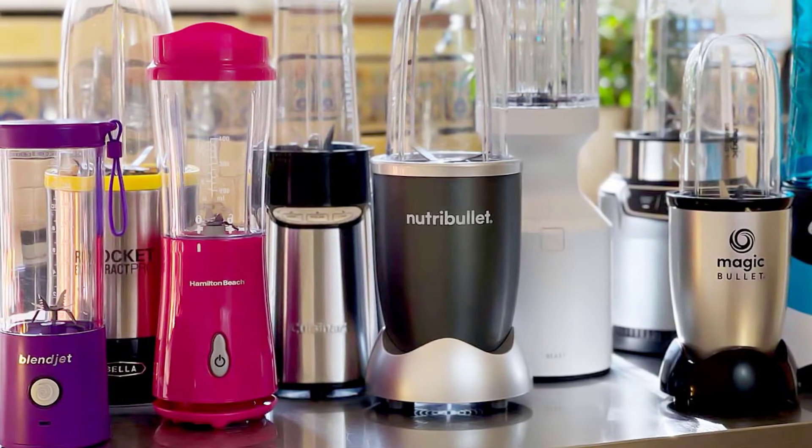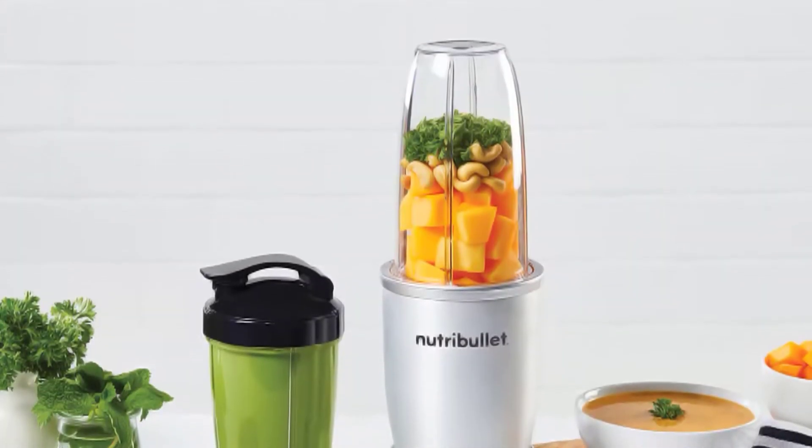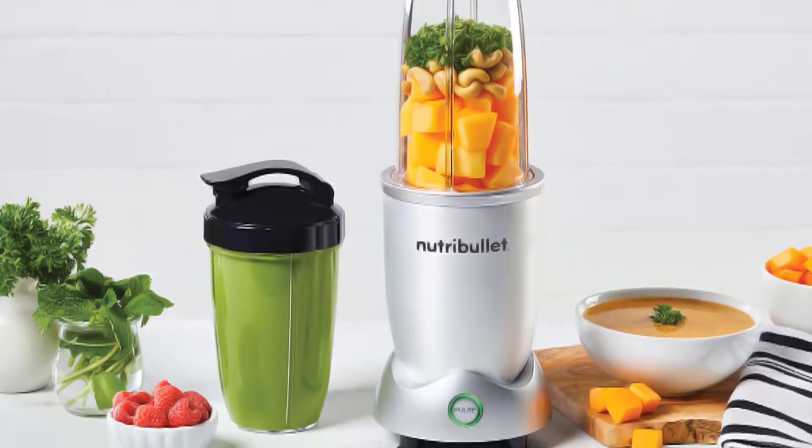The last thing you should check is the price. Pick one that fits your budget, because portable blenders range in price. We have put together a list of the 5 best portable blenders on the market today. Let's get started.